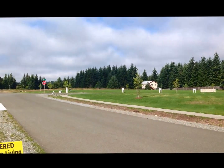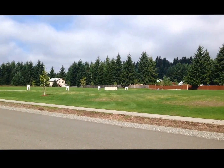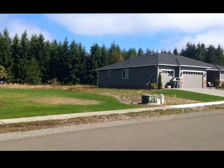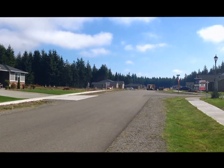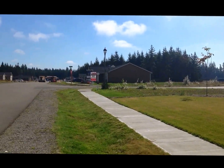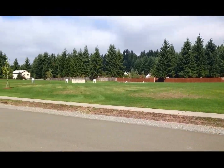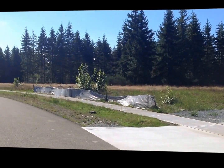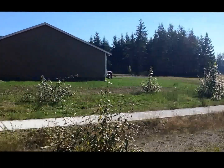At Lackamas Estates, it's got nice streets with sidewalks and nice level lots. This is a community park as you first come into the neighborhood. There's one of the homes — each home sits on a full acre. There's one of the streets that shows the homes, with nice separation between homes because the lots are so big. Here's one of the streets at Lackamas just to give you an idea of how the streets flow. You can see the nice tree line at the back side of most of the lots.